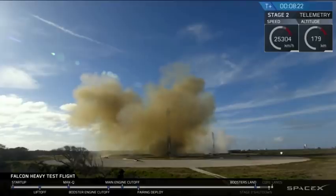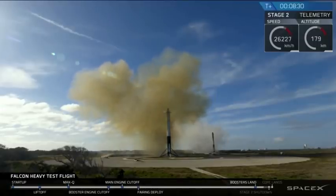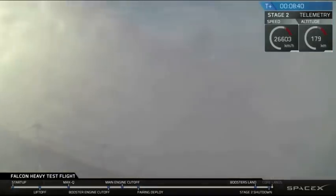And coming up very shortly, the center core will be attempting its landing on the autonomous spaceport drone ship. You may also be hearing the second engine cutoff. Check your screen — sometimes the signal cuts out when it approaches the drone ship, as the heavy vibrations cause it to lose signal.